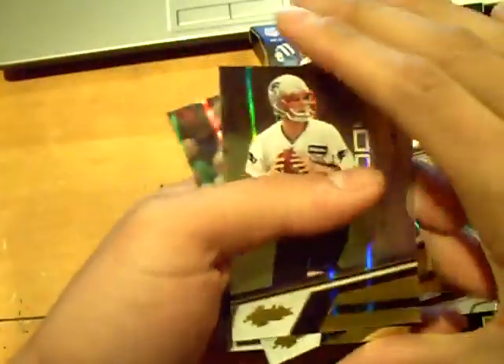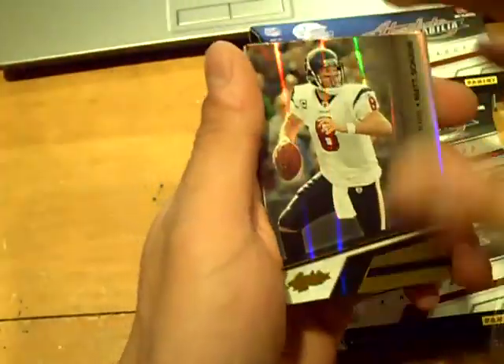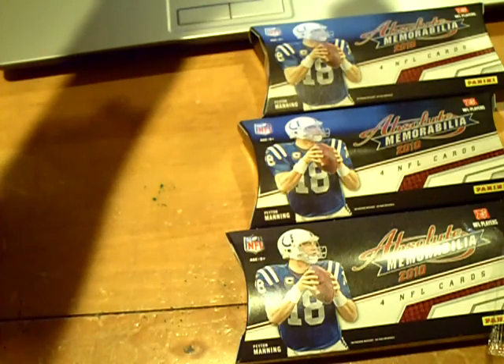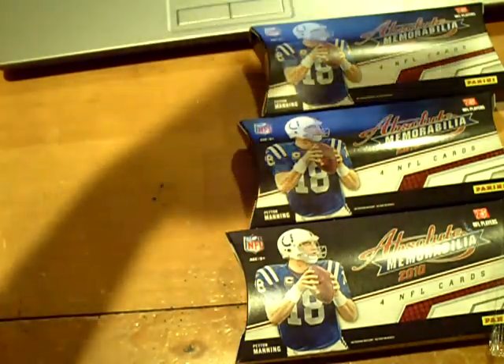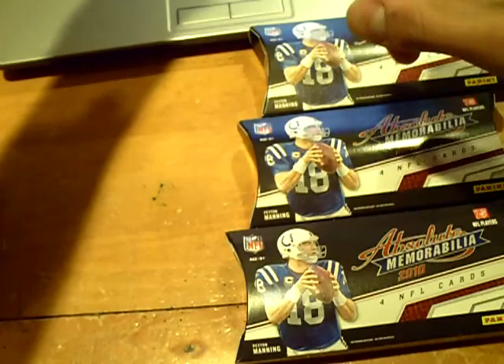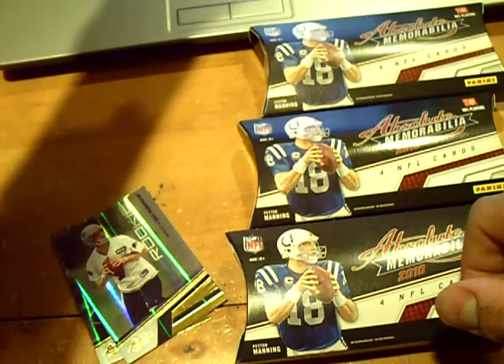We have a rookie of Zach Robinson for the Patriots, numbered out of 2.99. Then we got a Matt Schaub base and a base of Devin Hester. And the hit — Dallas Clark for the Colts, a patch, two-color. The card is a little off-center — part of the backing is showing — but still a nice card, numbered 3 out of 50.